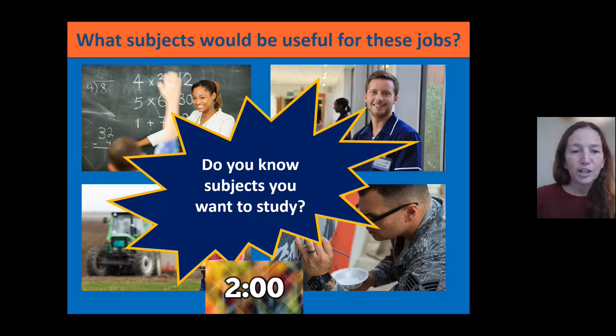Hopefully you've had a chance to think about that. Do you know what subjects you want to study? I'm sure you've got a few ideas, so we're going to explore how you might make some of those choices.